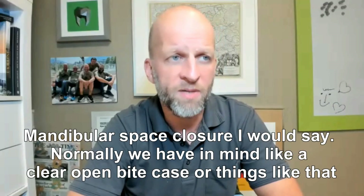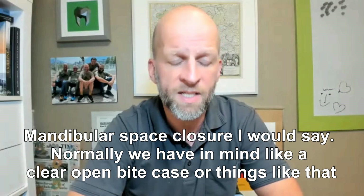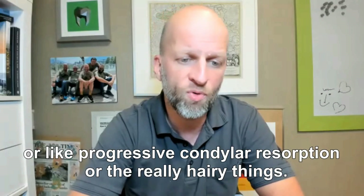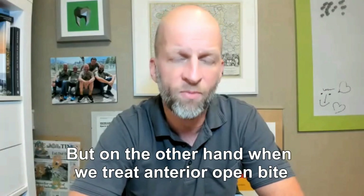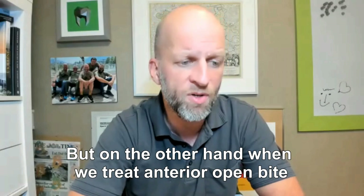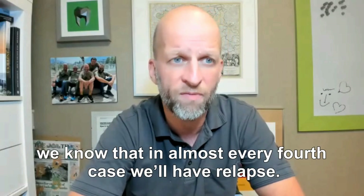Mandibular space closure, I would say. Normally we have in mind like anterior open bite cases, things like that, or like progressive condylar resorption — the really hairy things. But on the other hand, when we treat anterior open bite, we know that every force case will reveal itself.